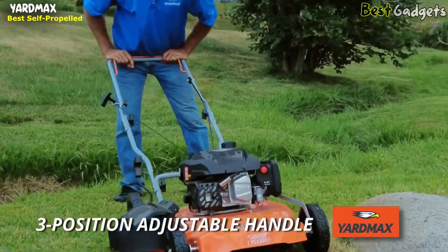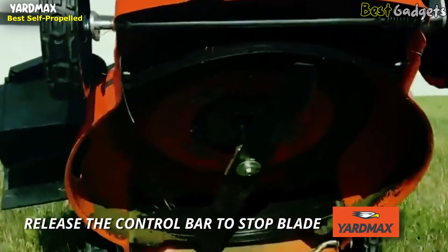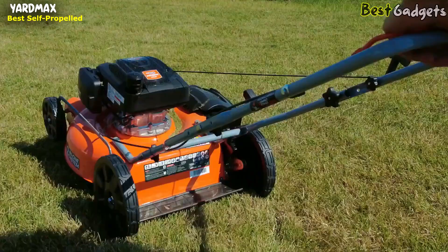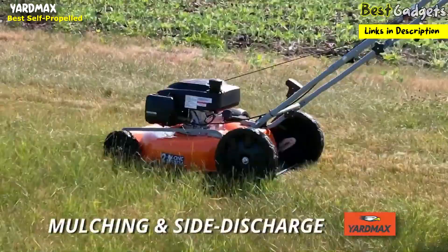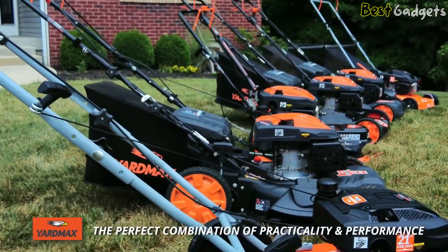With wide 1.5-inch treads, the adjustable three-position handle height lets you find the right fit. Simply release the control lever and the blade will stop within 3 seconds. The heavy-duty 16-gauge seamless stamped steel deck reduces vibration and increases durability, while the max-flow volume spiral deck design means better airflow and mulching. Easy maintenance — blade replacement can be done within minutes — plus space-saving fold-up storage. Check out the Yardmax YG1550 2-in-1 mower for mulching and side discharge. Yardmax Outdoor Power Equipment delivers the perfect combination of practicality and performance, offering durable and affordable products engineered to get the job done right without breaking the bank.